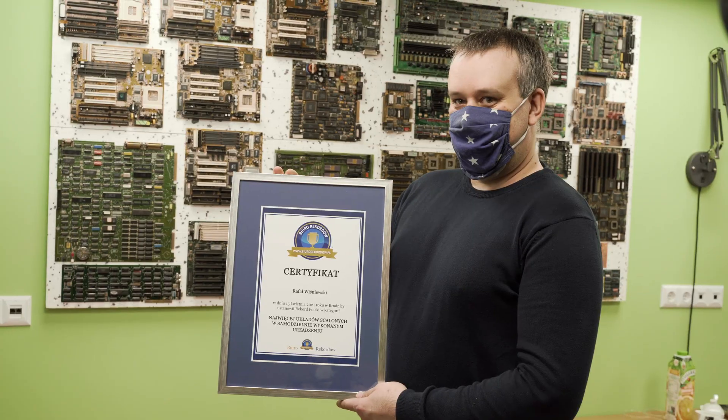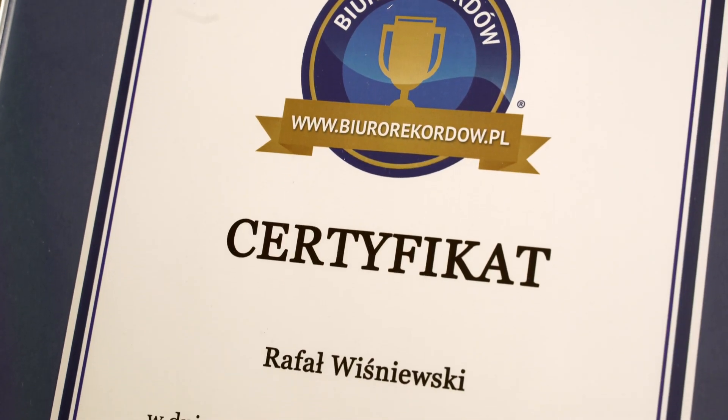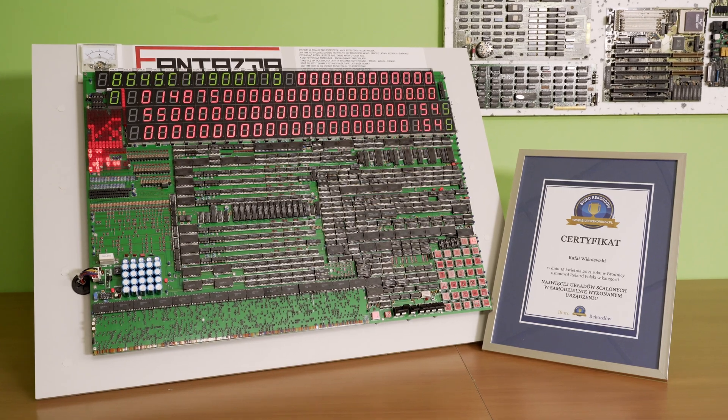All my electronics-related projects, and I hope to create many more, I will one day donate to a museum of technology. It will be the best place for such devices, just to show how to build them from scratch. Probably in a few decades everything will change totally, so it will become a real prehistory of electronics. Anyway, it already is — but I love it!